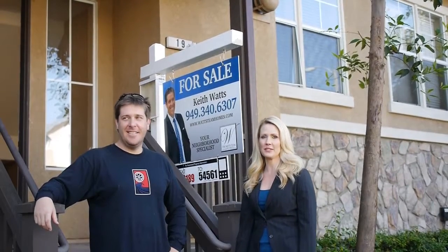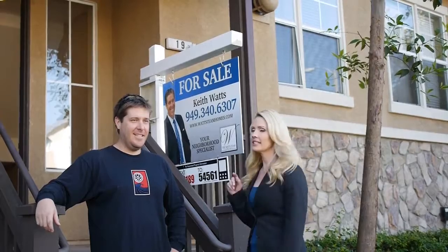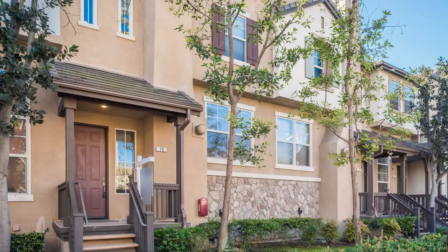Hi, this is Melissa and I'm with Escrow Leaders. I'm here today with Keith Watts of Watts Team Real Estate and we are at one of his most recent listings here, one of his flip properties in Aliso Viejo.